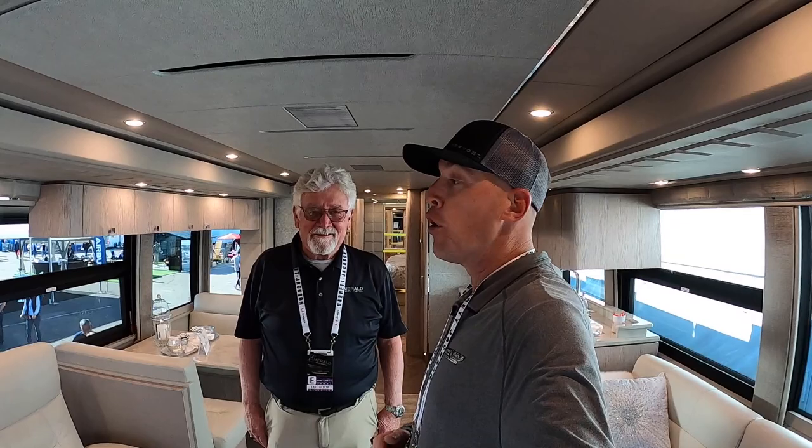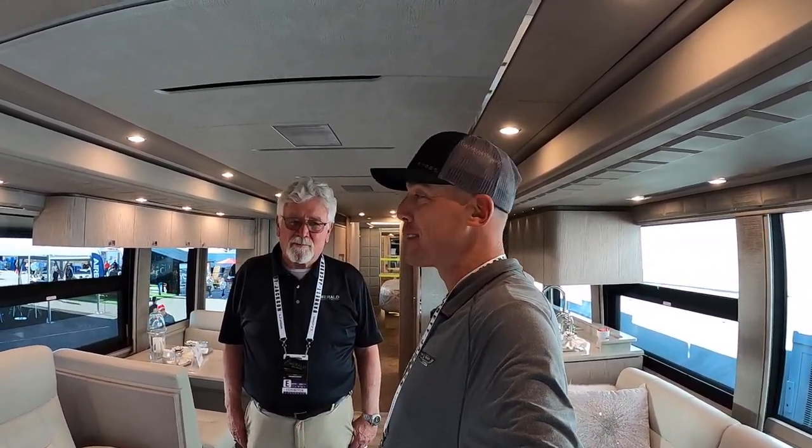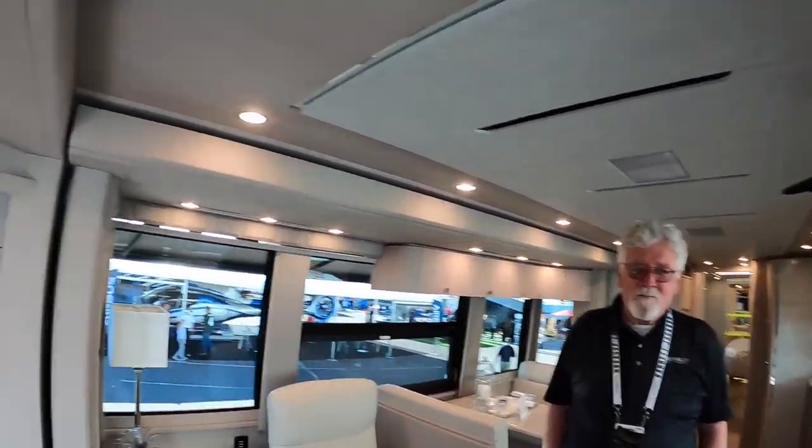What's up everybody? Andrew Steele here. It is a beautiful day here in Scottsdale, Arizona. I'm at the Barrett-Jackson and today I'm here with Brad from Emerald Coach. Today Brad has this 2020 Prevost H3 Quad Slide Emerald Coach here at the Barrett-Jackson and he's going to show us around and tell us about this coach today. So what's going on here today, Brad?